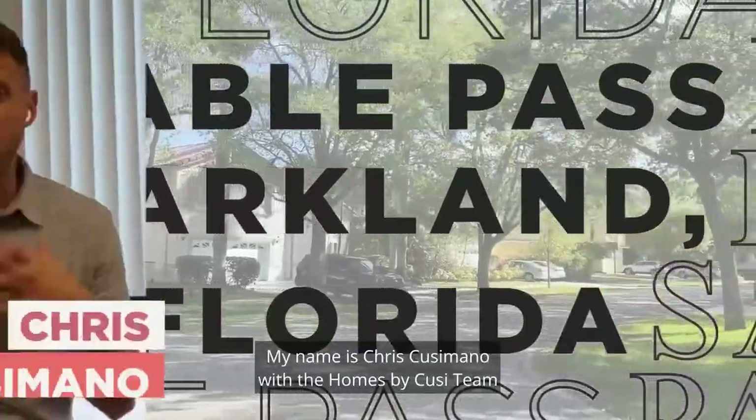Hey, how you doing? My name is Chris Cusimano with the Homes by Cousy team with Kendall Williams Realty in Boca Raton, and today we're going to talk about Sable Pass.